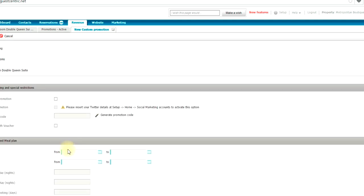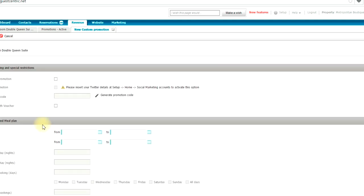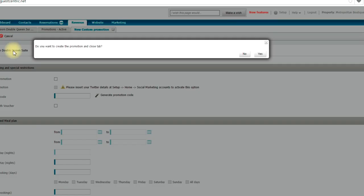You can add restrictions — only on weekends, or a minimum stay of two nights. But for simplicity, let's not complicate it. You can add multiple restrictions. Then you save and close. This is where, as I always say, the magic happens.